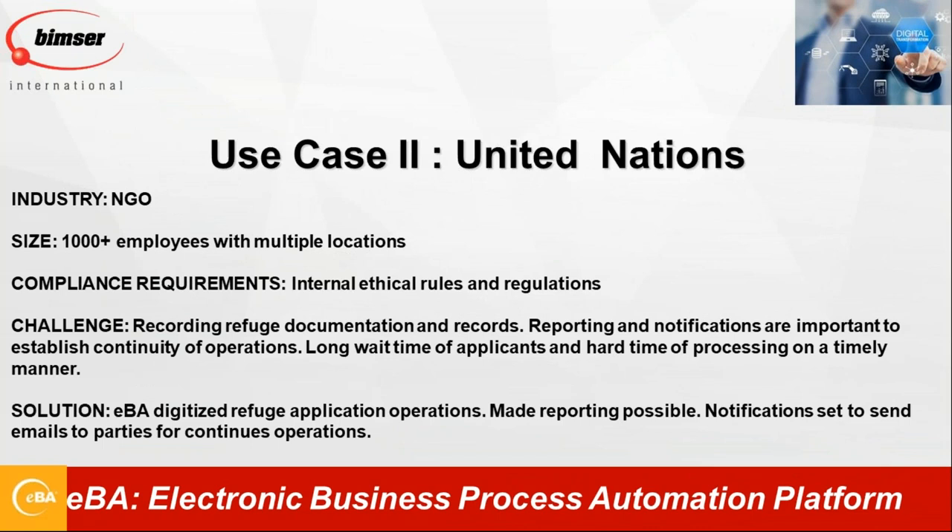Another use case is United Nations — also one of our customers. They are using EBA's document management and records management module. One of the things they wanted to do was manage the documentation of refugees, especially given the tragic events starting in Syria. We deployed EBA for them and with the help of EBA's document and records management module, they started to manage refugees' applications and documentation in a digital environment. With EBA's powerful search capabilities, they can also pull any information and data whenever they need it.